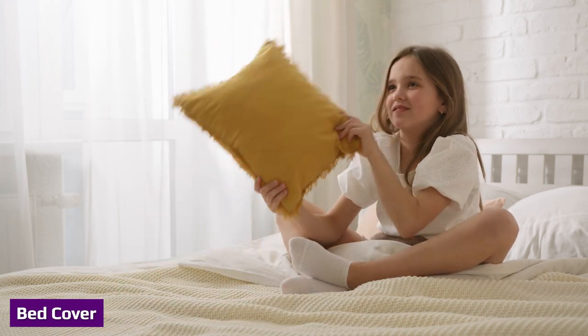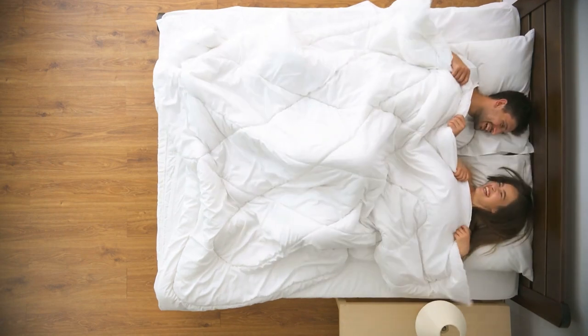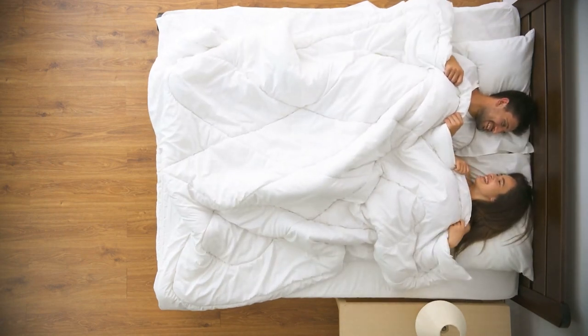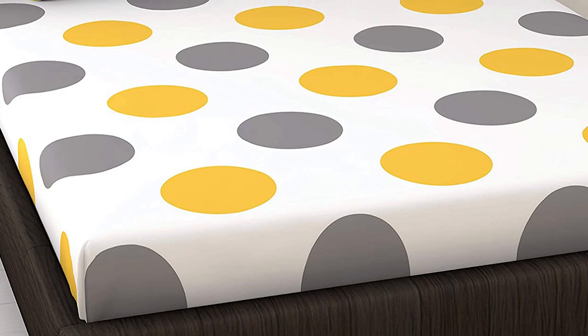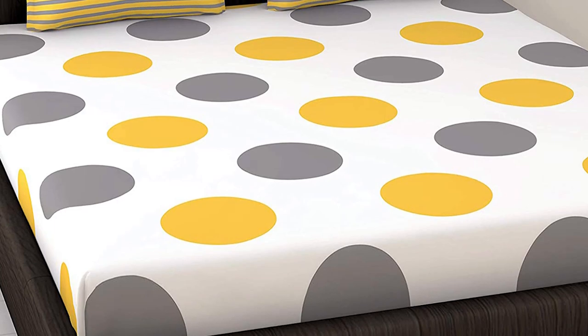A bed cover is actually something that can go by different names. The most common bed covers are comforters, blankets, or duvets. It is a large piece of material that rests directly on top of your bed sheets, or if your mattress has a quilted mattress cover, can be used alone without a set of bed sheets needed.